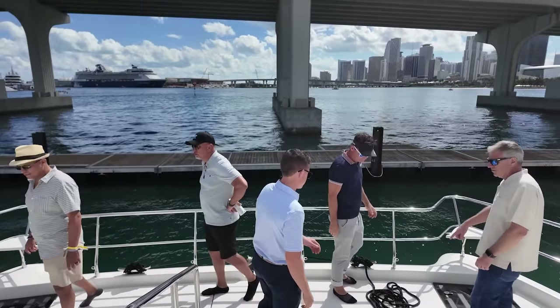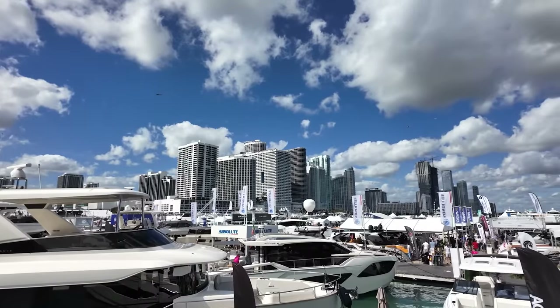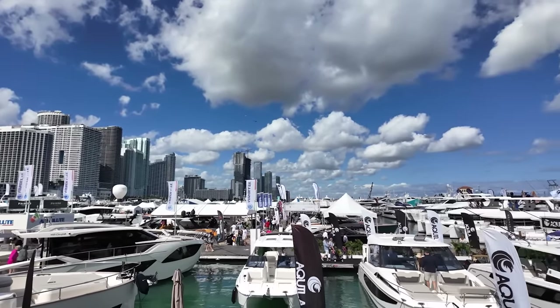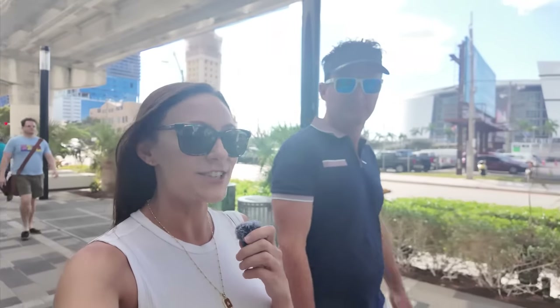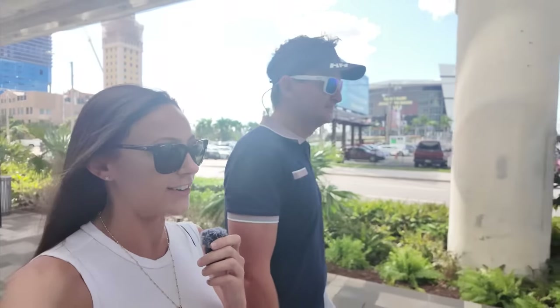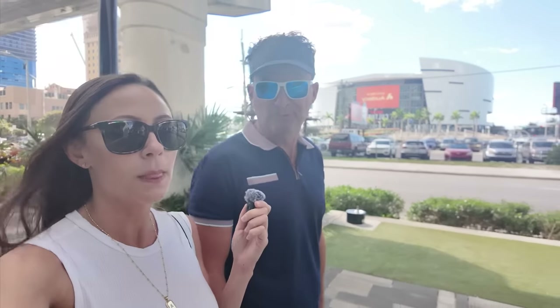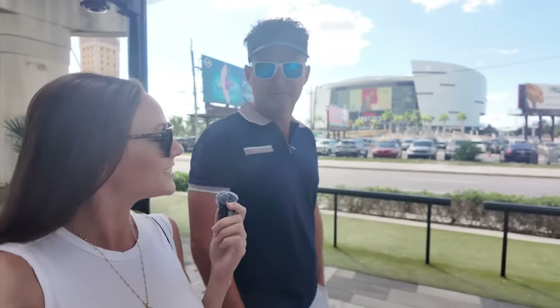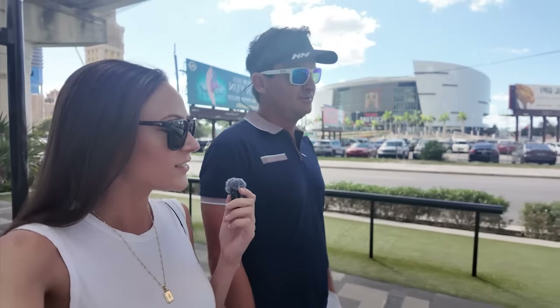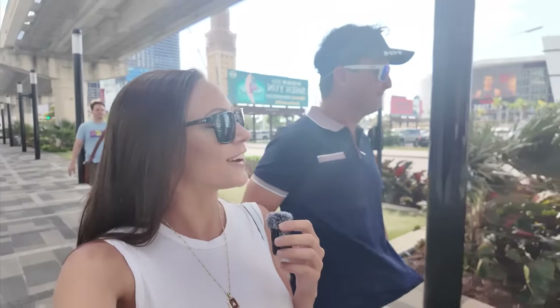Welcome to day two of the Miami Boat Show. We'll do a few boat tours today and just enjoy the event. It's day two of the Miami Boat Show and we are headed to the Convention Center, where they have all the accessories and small boats, dinghies and all that stuff. I go there mostly to talk to vendors and network. I'm excited for you to show me around.